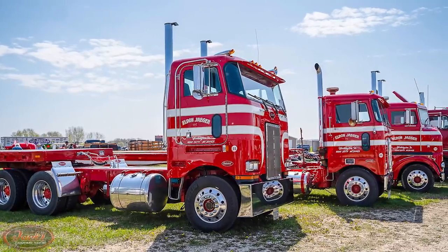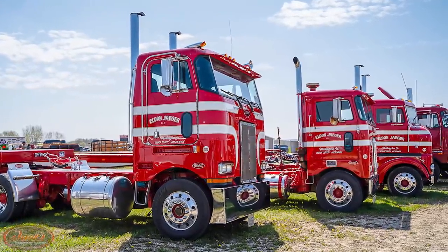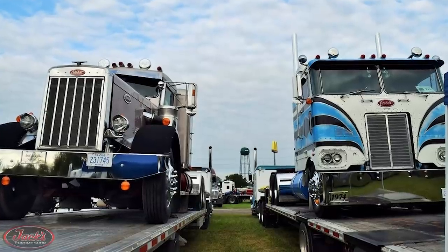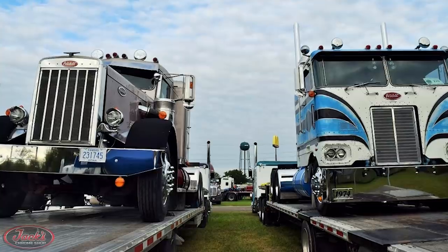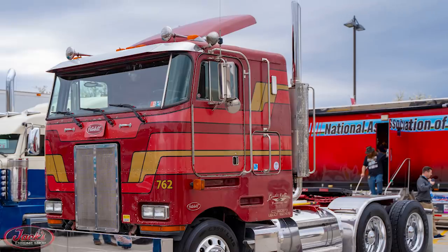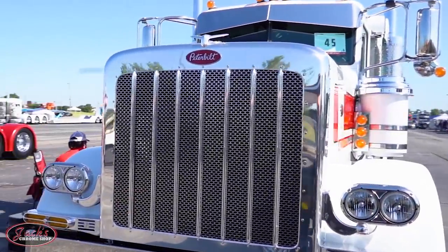Before we dive in, it is important to note that during this time, Peterbilt distinguished model designations by starting with a 2 for single-drive rear axle models and a 3 for dual-drive rear axle models. Additionally, many of the trucks released during this time were produced in both conventional and cab-over variants and shared the same model name. However, in this video, we will be focusing on the history of Peterbilt's cab-over-engine models. For more Peterbilt history, please watch our History of the Square Hood Pete as well as History of Peterbilt Motors located on our channel.